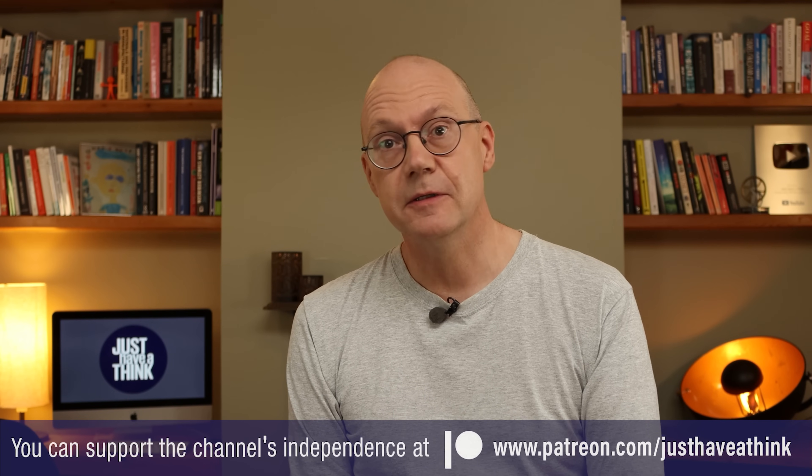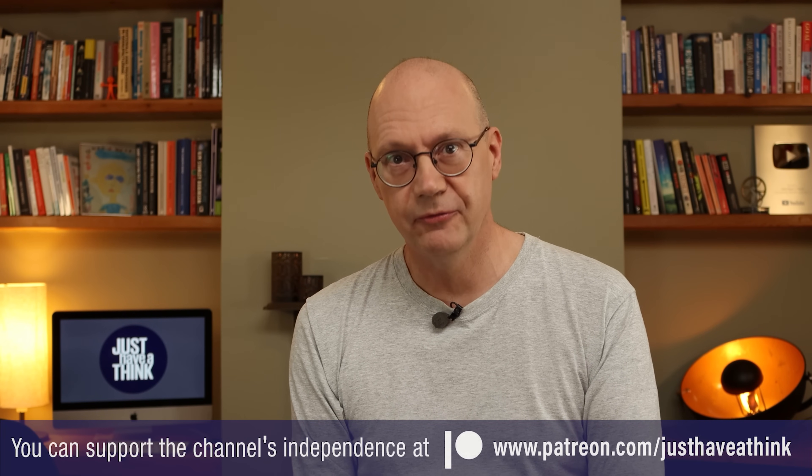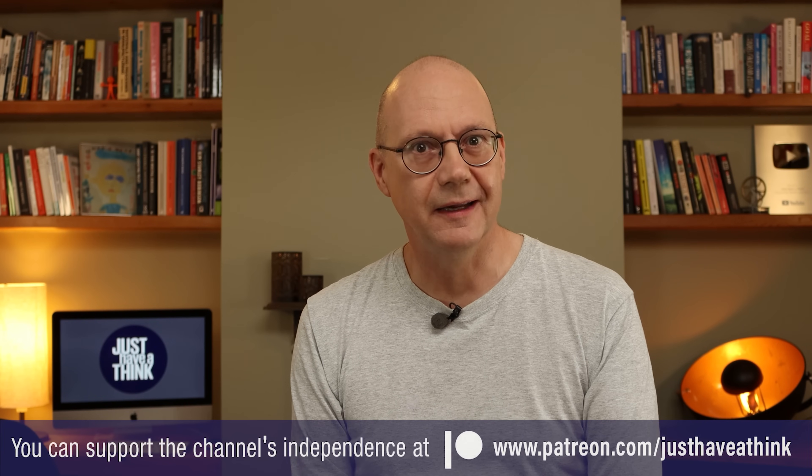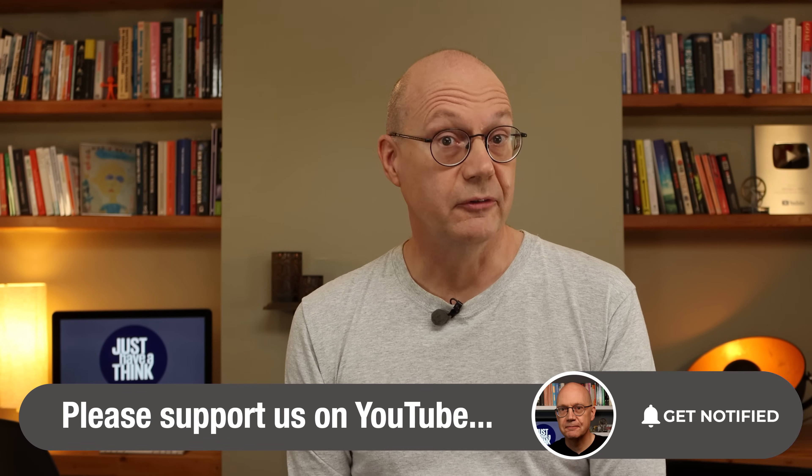Which would surely be an improvement worth having — but you might not agree. So what is your view? If you have one, the place to leave it is in the comments section below. Thanks as always to the channel's fantastic Patreon supporters who enable me to keep ads and sponsorship messages out of my videos. If you'd like to get involved, head over to patreon.com/justHaveAThink to see all the exclusive extra content available there. You can also support me right here on YouTube by subscribing and hitting that like button — it's dead easy and it won't cost you a penny. As always, thanks very much for watching. Have a great week and remember to just have a think. See you next week.